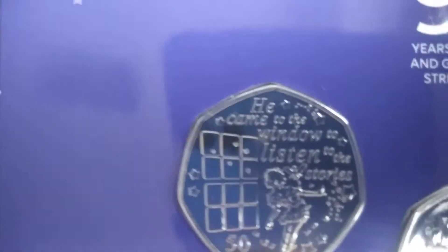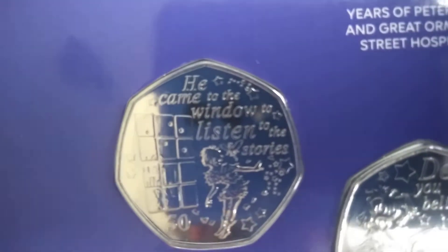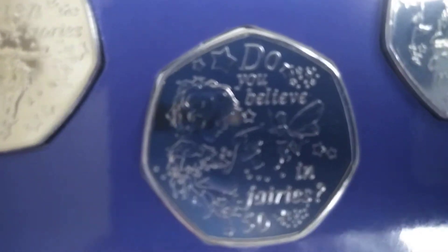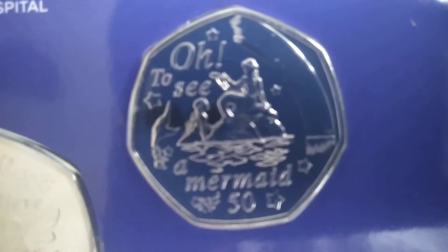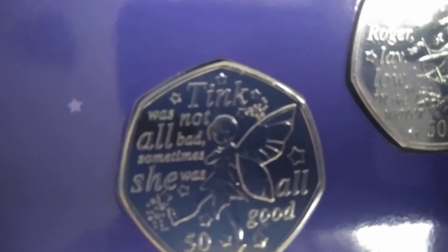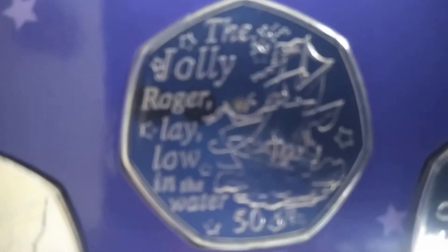Also what came today was the 2020 Peter Pan collection. So there you go — 'He came to the window to listen to the stories.' That's Peter Pan. And that's the other one: 'Do you believe in fairies? You all have to say yes and hope to see a mermaid.' Then: 'Tink was not all bad, sometimes she was all good.' And my favourite — the Jolly Roger: 'Lay, lay low in the water.'